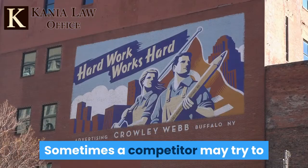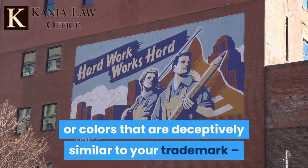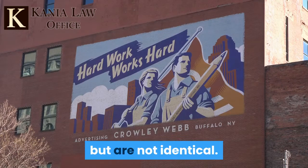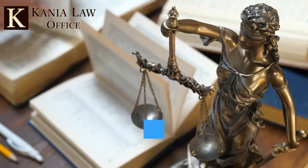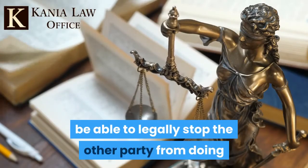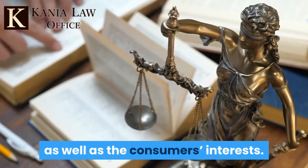Sometimes a competitor may try to beat the law by keeping a name, logo, or colors that are deceptively similar to your trademark, but are not identical. You can hire an Oklahoma trademark attorney who will be able to legally stop the other party from doing so in order to protect your business interests as well as the consumer's interests.